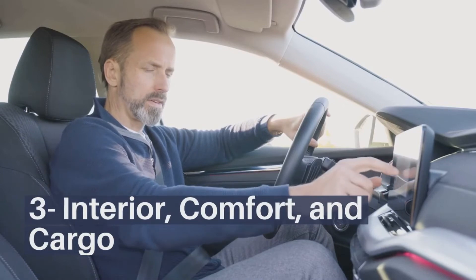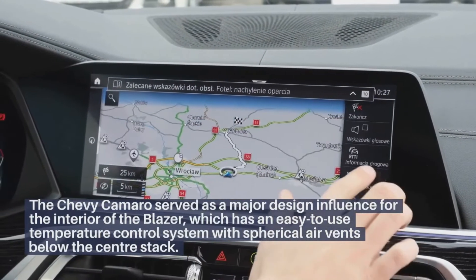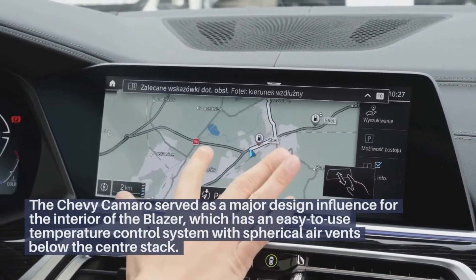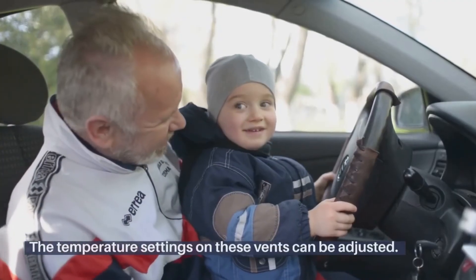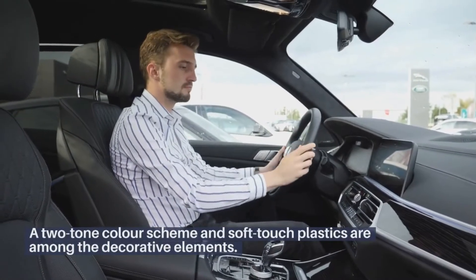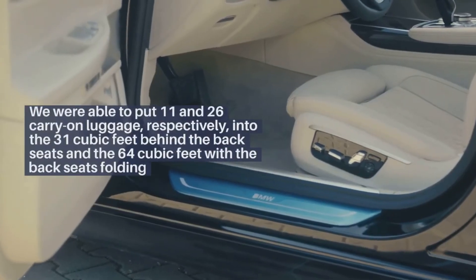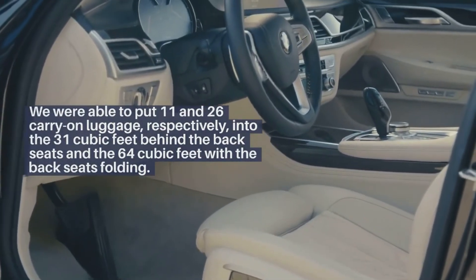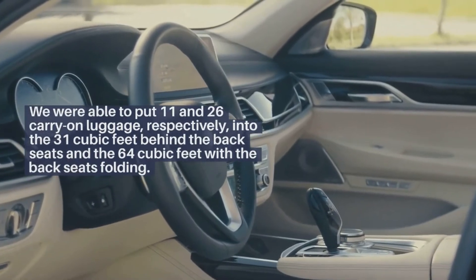Interior, comfort, and cargo: The Chevy Camaro served as a major design influence for the interior of the Blazer, which has an easy-to-use temperature control system with spherical air vents below the center stack. The temperature settings on these vents can be adjusted. A two-tone color scheme and soft-touch plastics are among the decorative elements. We were able to fit 11 and 26 carry-on bags, respectively, into the 31 cubic feet behind the back seats and the 64 cubic feet with the back seats folded.